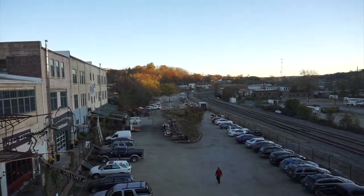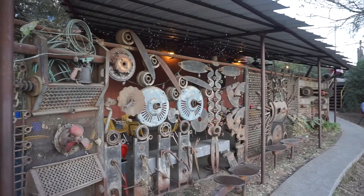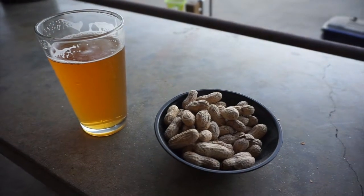Over in Asheville's River Arts District, you'll find Wedge. There's a different food truck parked here each day of the week. Beers are proudly brewed and sold right here and not distributed. Check their rotating tap list and order up a pint.